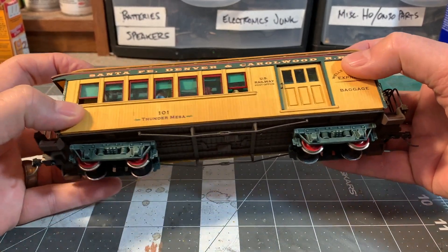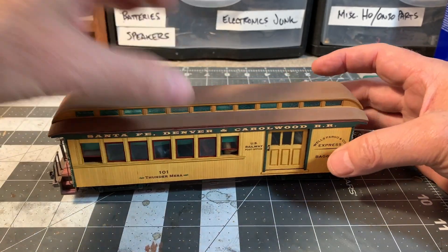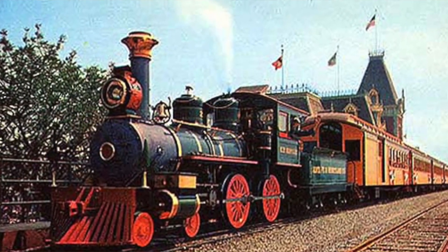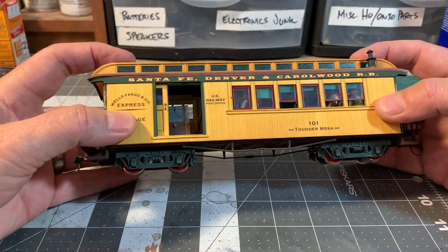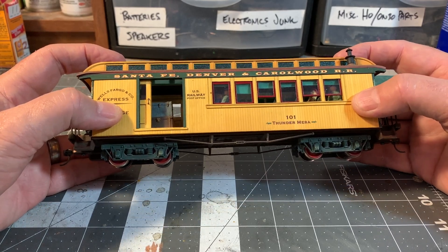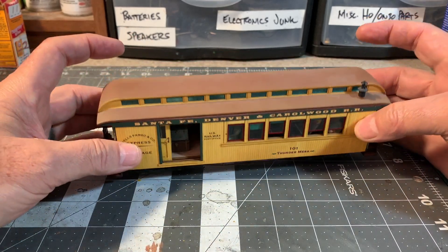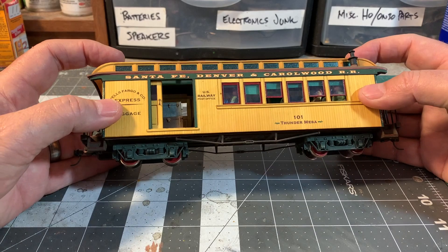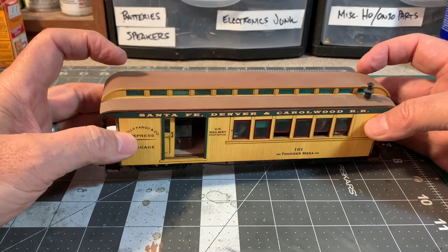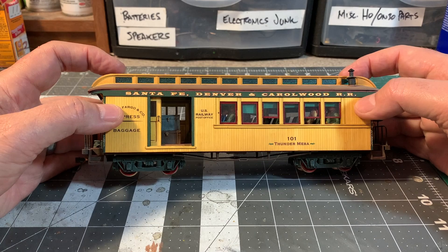The trucks and the wheels are painted the Disneyland colors — green and red down there. So this is just my little tribute to Walt Disney and his beloved Combine 101. The reason he loved the combine so much is because Walt actually worked in a combine on the Missouri Pacific when he was a kid. His uncle was an engineer, and Walt got a job on the Missouri Pacific as what's called a news butch — the kid that goes up and down the aisles selling newspapers, chewing gum, candy bars, and sodas to the passengers. So he spent a lot of time in a combine like this.